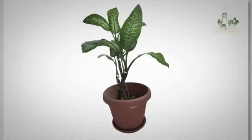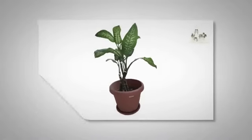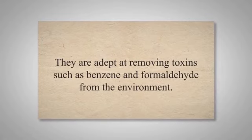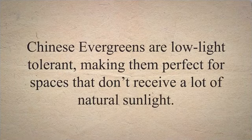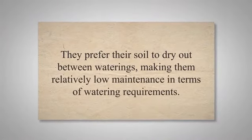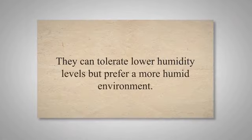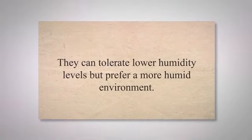Chinese evergreen, native to the tropical and subtropical regions of Asia, is a beautiful plant that is easy to care for and excellent at cleaning indoor air. They are adept at removing toxins such as benzene and formaldehyde from the environment. Chinese evergreens are low-light tolerant, making them perfect for spaces that don't receive a lot of natural sunlight. They prefer their soil to dry out between waterings, making them relatively low maintenance, and can tolerate lower humidity levels but prefer a more humid environment.